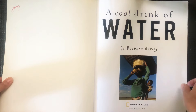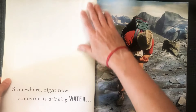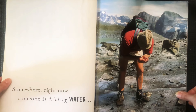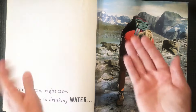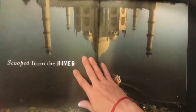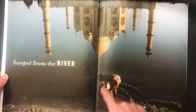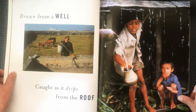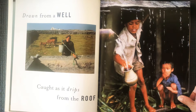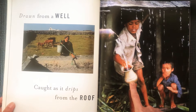Look closely at the pictures and notice all the different ways around the world that people get their water. Somewhere right now someone is drinking water. Look at what he's using to scoop up the water and take a sip — scooped from the river. He has a big clay pot and he's scooping the water from the river. Drawn from a well, going down where there's water underground and bringing the water up. Caught as it drips from the roof — they're catching some rainwater in their container.